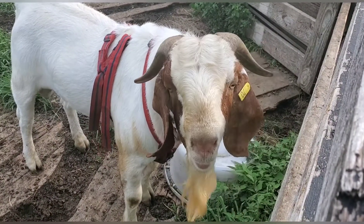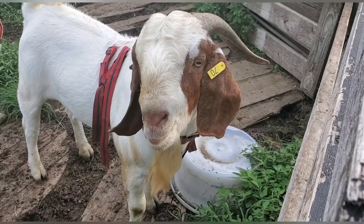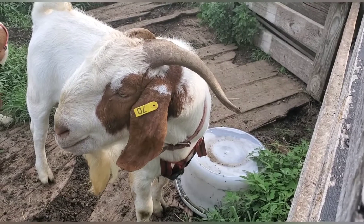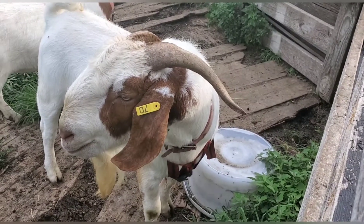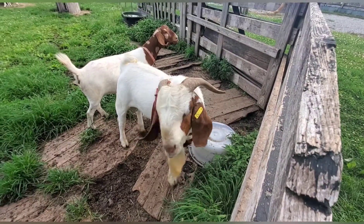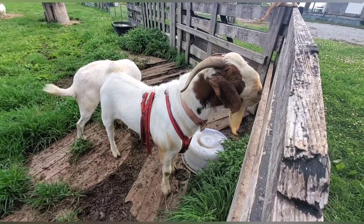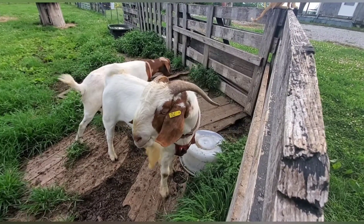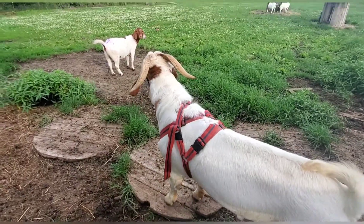Bucks make all kinds of noises. They snort, they stick their tongue out, they blubber — sound like they're half dead and dying. That's just a buck. The more noise they make, and the stinkier they are — because they pee on themselves — the more fascinated the girls are with them. It's like a mating ritual for them.